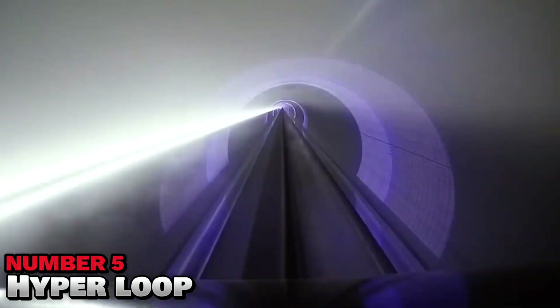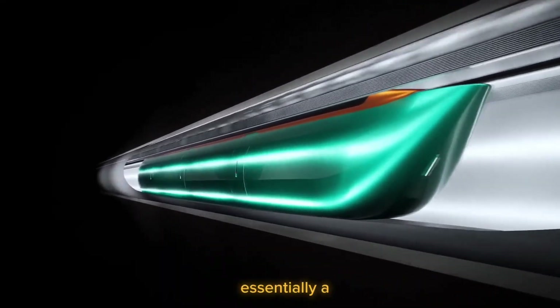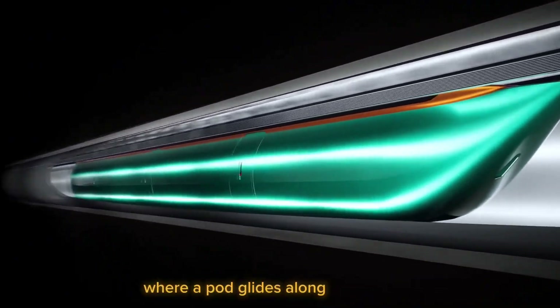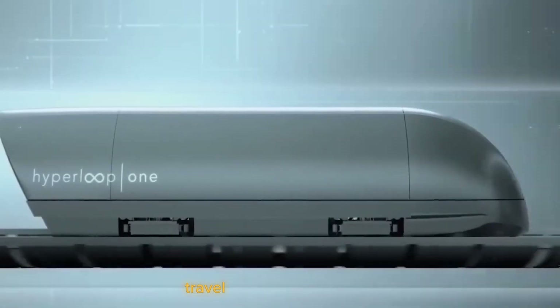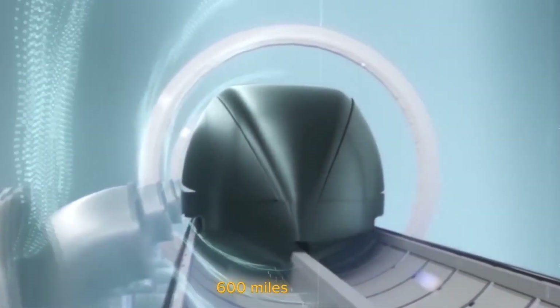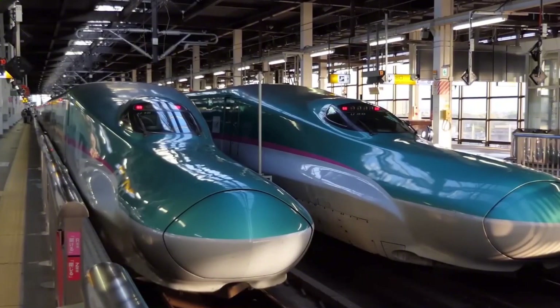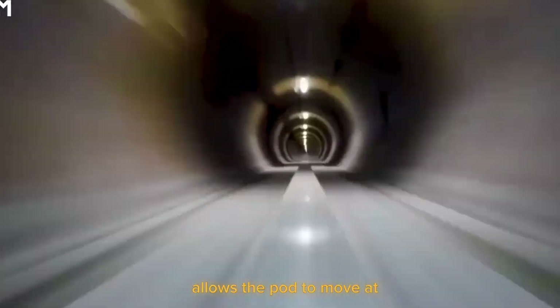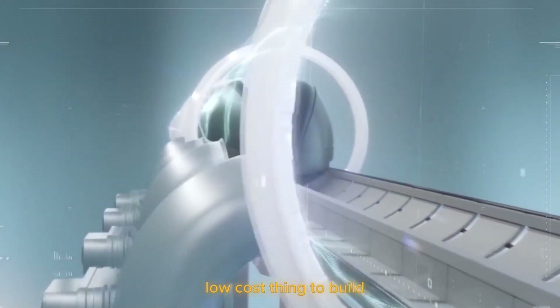Number 5: Hyperloop. Companies like Virgin are pioneering this technology, but what exactly are Hyperloops? A Hyperloop is essentially a vacuum tube where a pod glides along a single magnetized track with almost no resistance. Tesla and the Boring Company want to make it easier for us to commute. While modern bullet trains travel at 200 miles per hour and commercial aeroplanes cruise at 500 to 600 miles per hour, the Hyperloop has projected speeds of 700 to 800 miles per hour. This unique engineering allows the pod to move at extremely high speeds using minimal electricity, making it a fairly low-cost thing to build and operate.